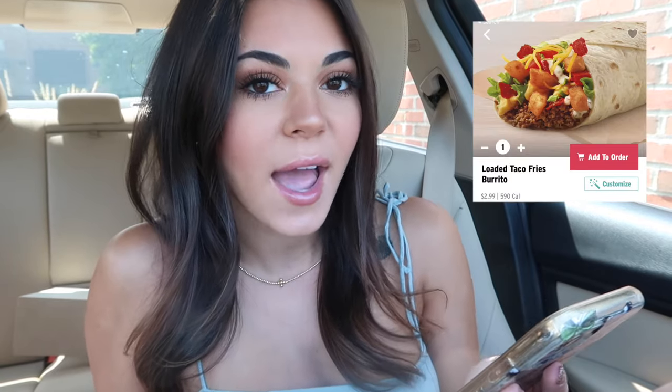They also have that in a black bean loaded taco fries, in case you are vegetarian. And then they have a loaded taco fries burrito. Look how good that is. And they finally put lettuce in a burrito. I feel like they never put lettuce in burritos at Taco Bell.